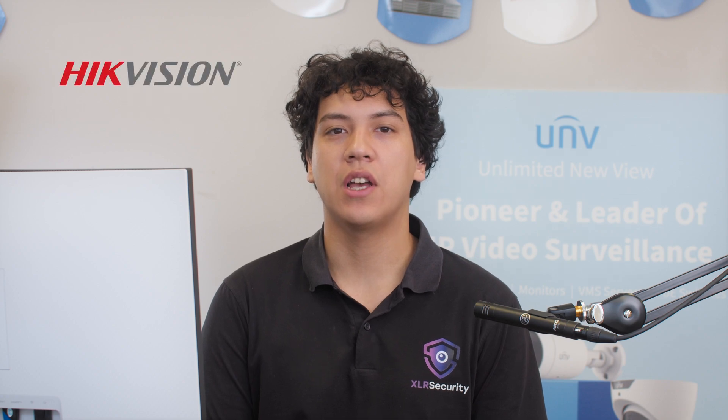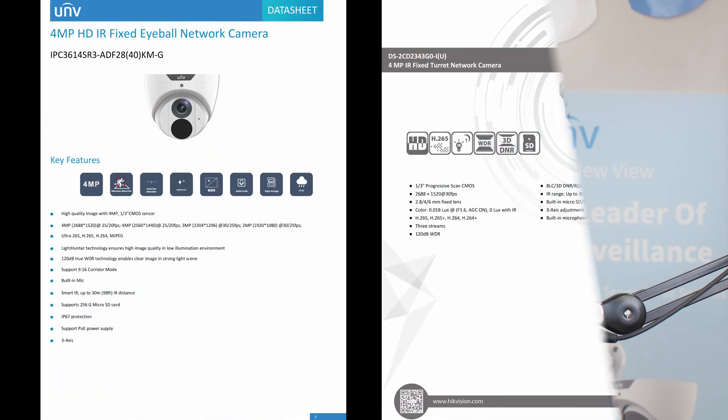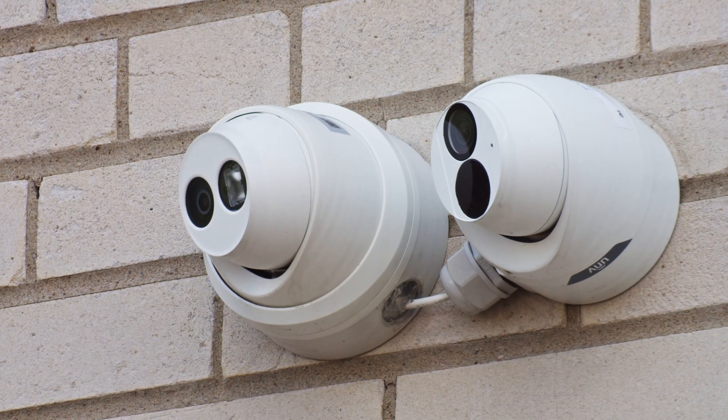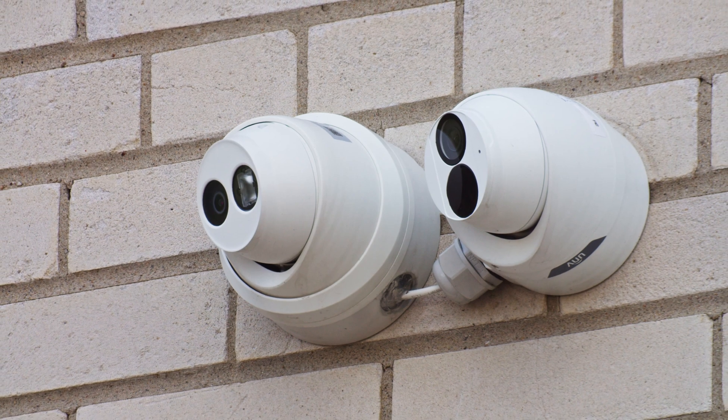Today we are going to be testing two 4 megapixel security cameras, one from Hikvision and one from Uniview. They both have very similar specifications — you can pause the video here if you'd like to compare them in more detail. The purpose of this video is to inform you on the differences and similarities between these two camera brands, and we'll be showing you recorded footage from both cameras so you can make an informed purchasing decision.